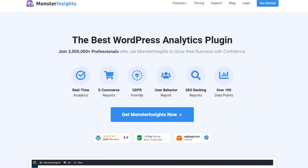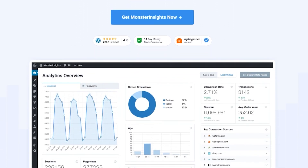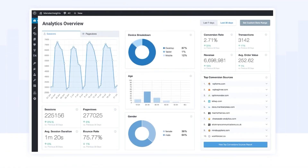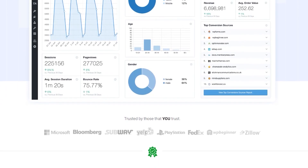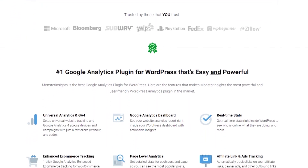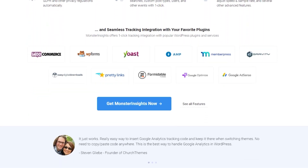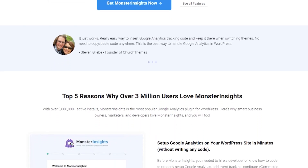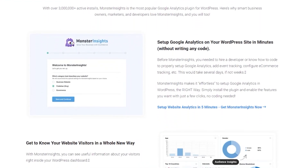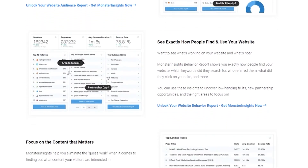Number two is Monster Insights. It's the best Google Analytics plugin for WordPress that works seamlessly with multi-site networks. This popular plugin boasts over 3 million users who use it to connect their sites to Google Analytics without code. On a WordPress multi-site, you can see all your sub-site analytics in one place. From a single WordPress dashboard, you can track user behavior such as event tracking, outbound link clicks, form tracking, video tracking, custom post type tracking, and more.